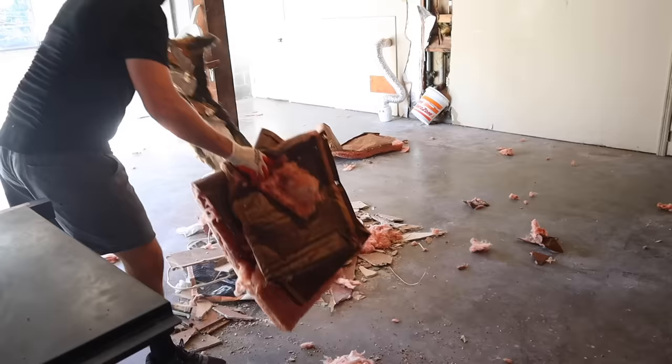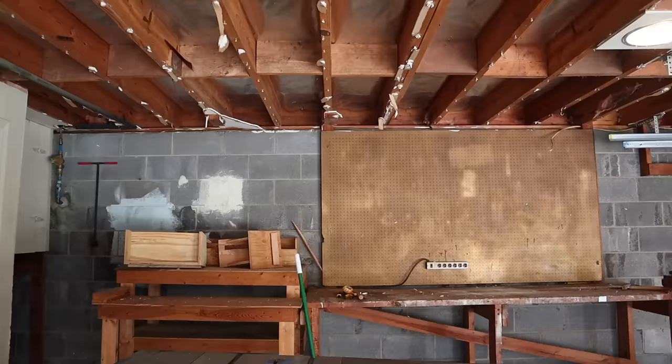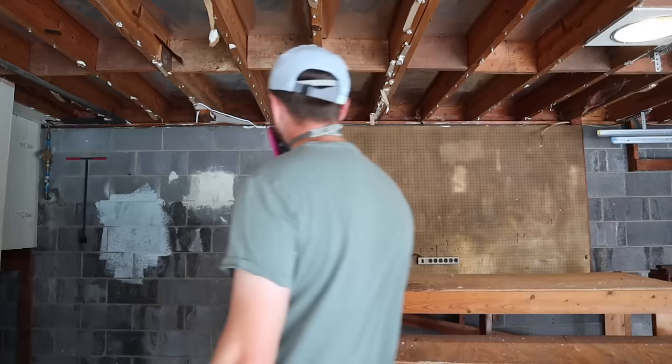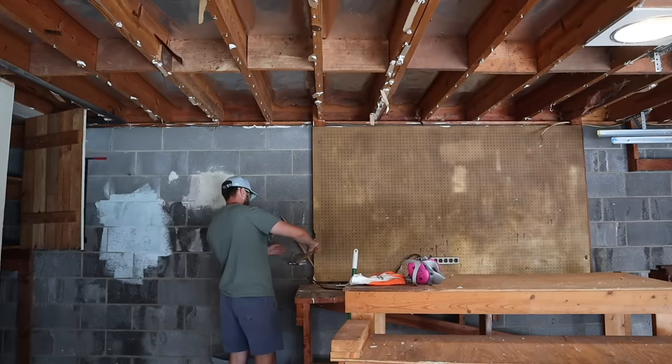We also had a not-so-fun discovery — a nice big crack in our foundation. Thankfully it's not very wide or super concerning, but it was hiding behind this pegboard and was completely missed in our home inspection. We're pretty sure it's caused by a tree that was in the front of the house — the roots got too big, put too much pressure on the foundation, and caused some cracking. We've since killed the tree and removed it and hope we don't have any other problems. It's a super small crack so we should be fine, but still not a fun discovery.